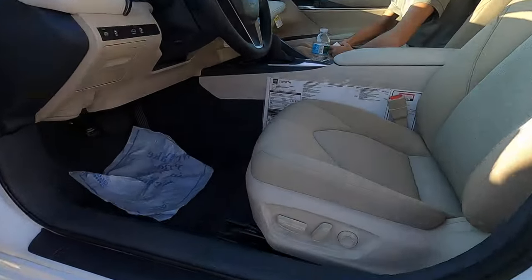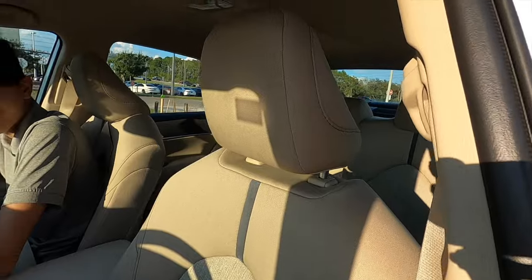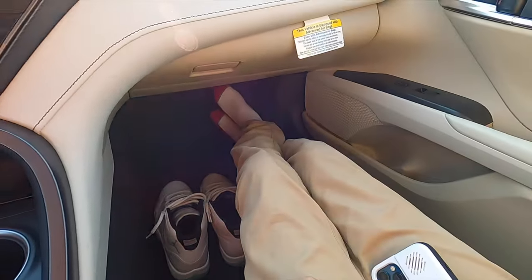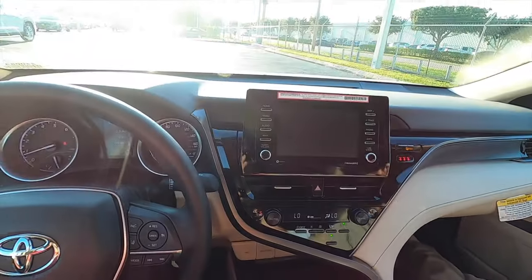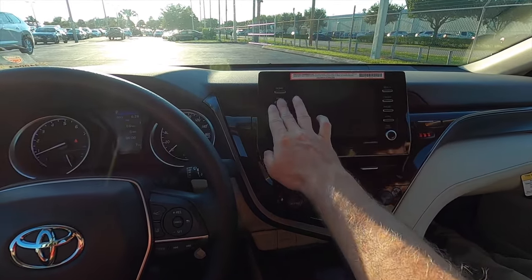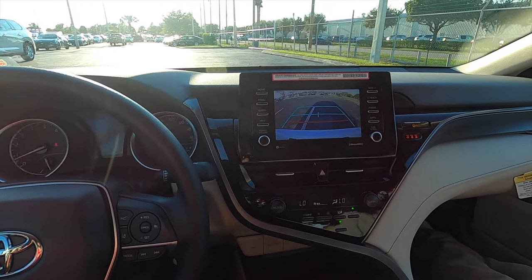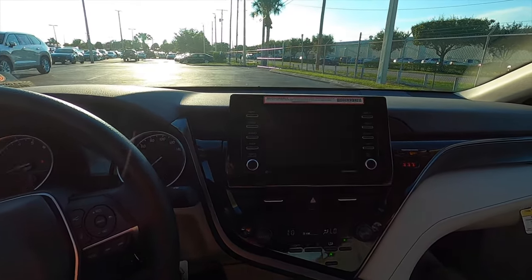Inside, you get a 10-way power seat adjustment for the driver with cloth seats, and a six-way manual adjustment for the passenger. Headroom and legroom are good. It is more driver-focused with a seven-inch multimedia setup and a six-speaker system. Features include Apple CarPlay, Android Auto, SiriusXM, AM/FM, and streaming Bluetooth audio. When you put it in reverse, you get the guidelines — though they do not move or expand when you turn the wheel.